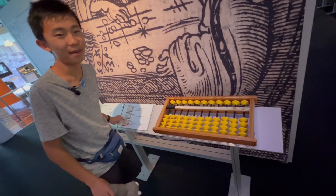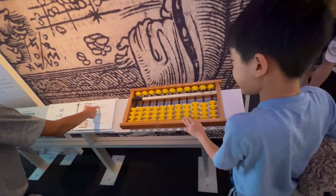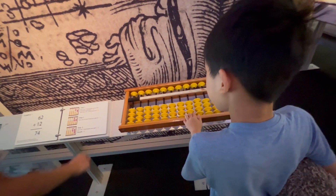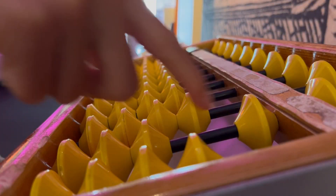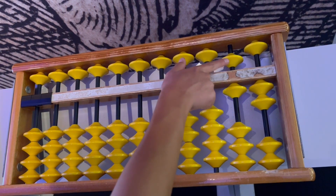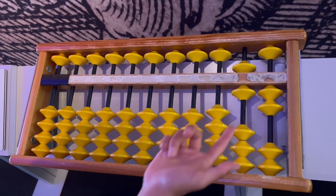At one point I knew how to use an abacus, but then I forgot. Move one, ten's bead up one. Right now we created 62, because this is a five and a one, so that's six. And then this is two, so that was 62.